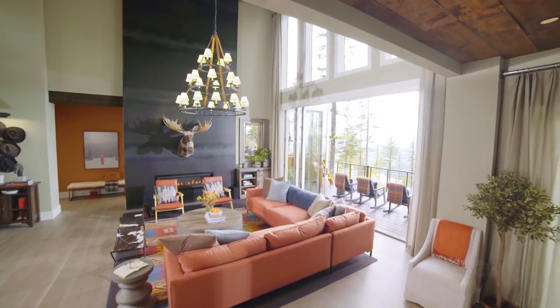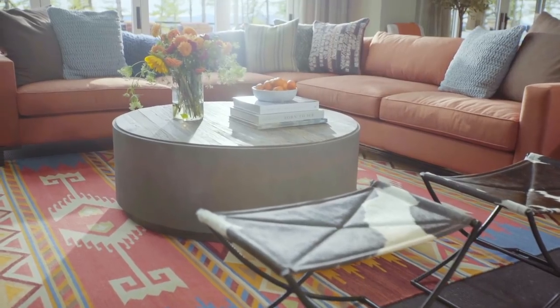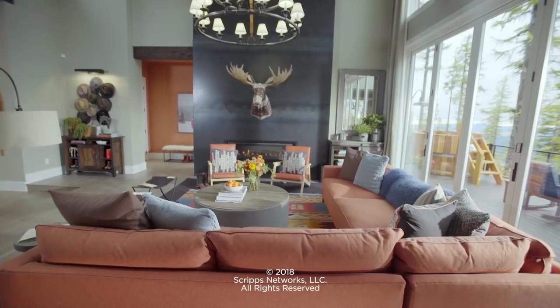In a room this dramatic, it might be hard to achieve grandeur and coziness, but I think this room is definitely both.